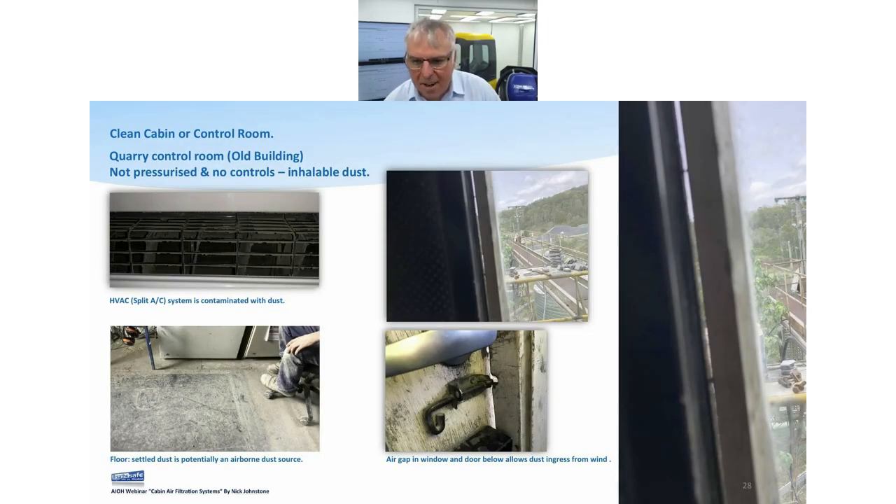On sites, it's not just mobile equipment — there are plenty of control rooms sitting in exactly the same environment, they just happen to be static. No difference: it's just a really big enclosed cab. Here's a control room on a quarry where you can see gaps everywhere. The only thing doing any degree of filtration is the evaporator coil in the AC unit, which is essentially a fly screen — not a filter in any way.